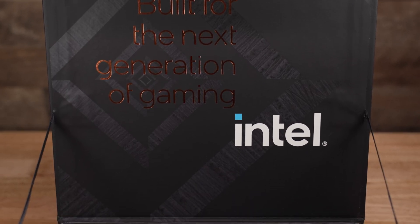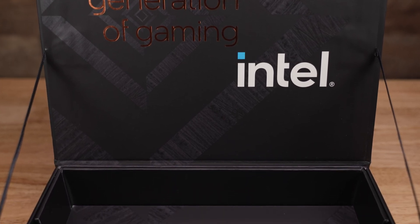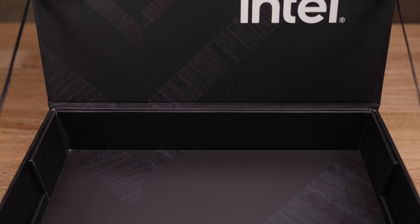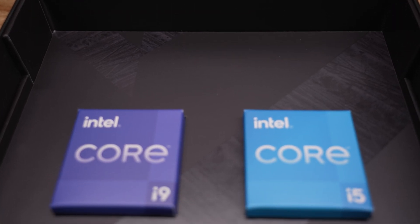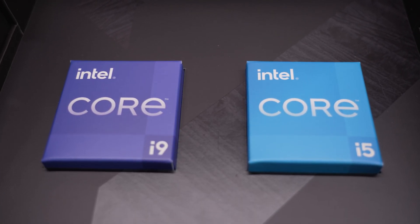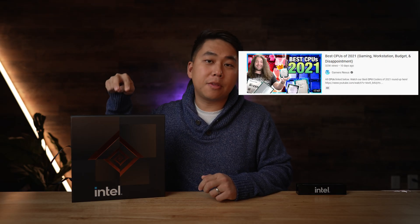Intel not only sponsored today's video but sent over two of their brand new processors: the 12th gen Intel Core i5-12600K and their top of the line Intel Core i9-12900K. I'm super excited to get my hands on these because Gamers Nexus actually crowned both of these CPUs in the top spots for the top CPUs of 2021. To find out more, you can click the link down below.